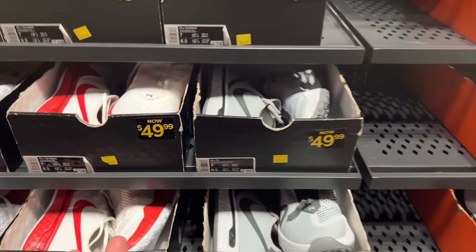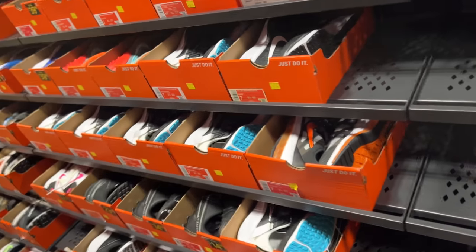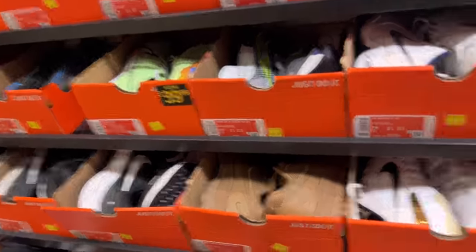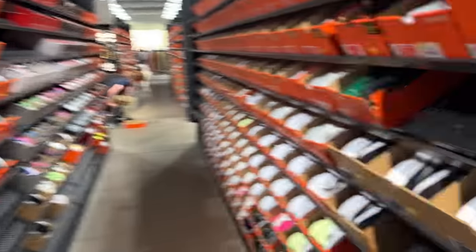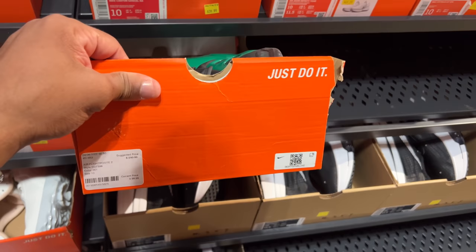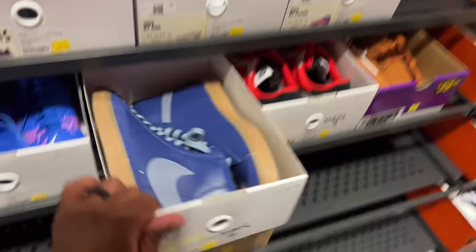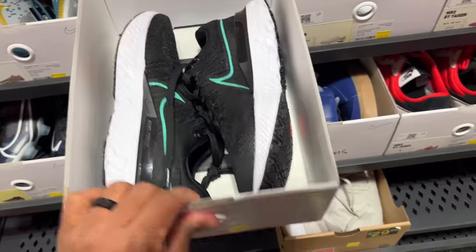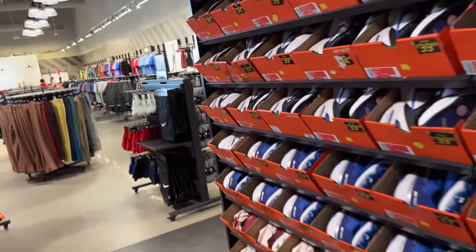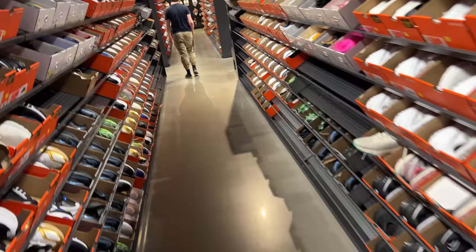Moving to smaller sizes — size 7 PG 4s Team Banks, Air Max Genomes around 80 beans. I think we've hit a roadblock, not much more to show. Some shoes that have been out for a minute are still here at 100 beans — size 10. More Nike Bayous. None of these are must-cops. Let me show you something I just walked past though.